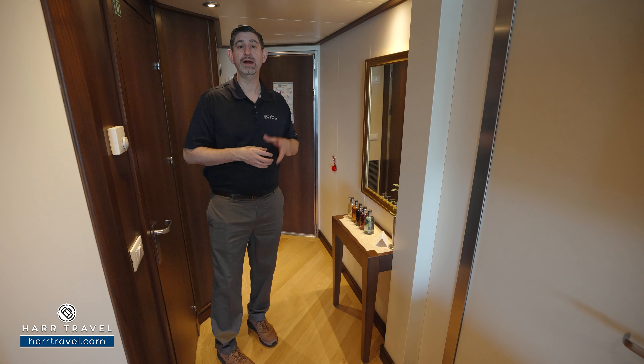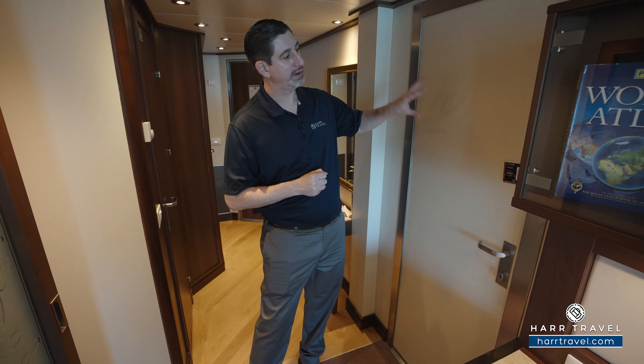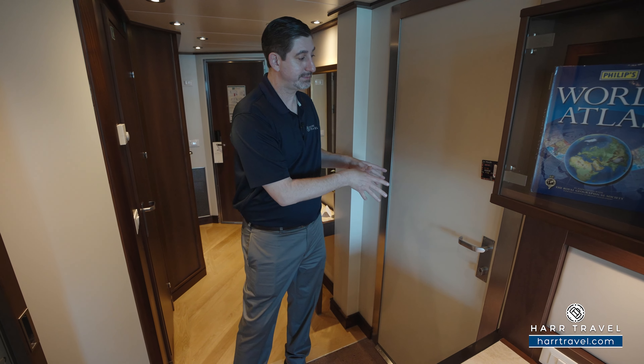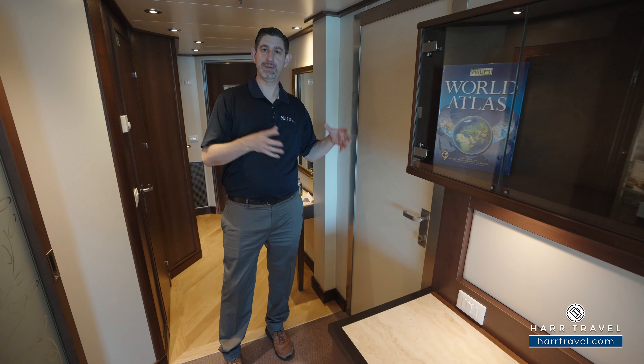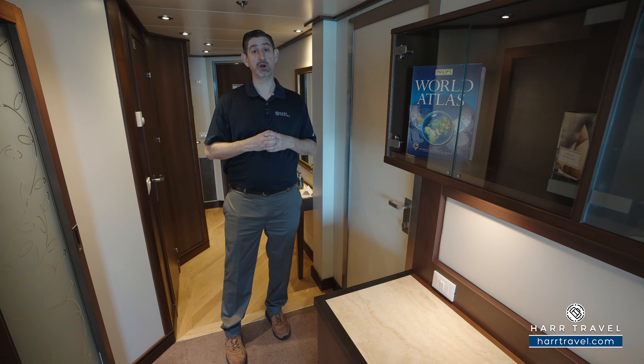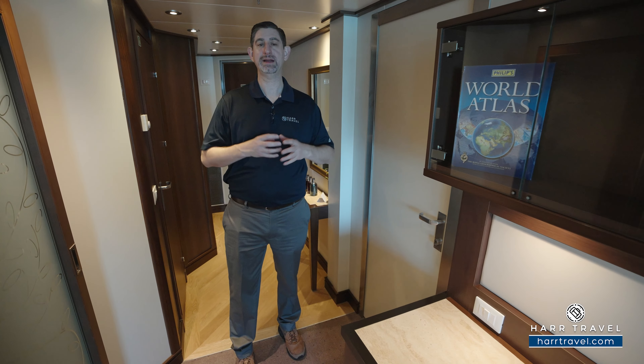You have your temperature controls here, and there are just a couple of the penthouses that are joined to a veranda suite — this happens to be one of those. Keep that in mind if you want to book that combination and have the two bedrooms set up. You definitely want to do it early. You can get on our early deployment list so we can grab that space the moment it comes out for you.